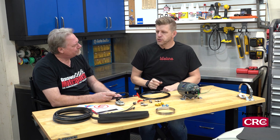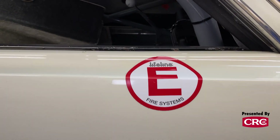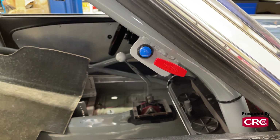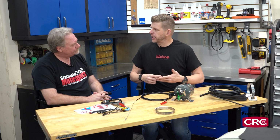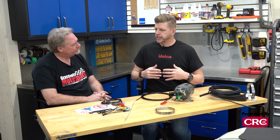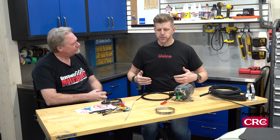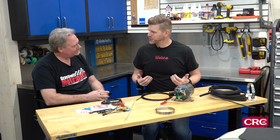The activation pull handle should be near your kill switch — you can take care of both things at once. Any fire system, whether it be SFI, FIA, Lifeline, or any other brand, is required to be serviced every two years.